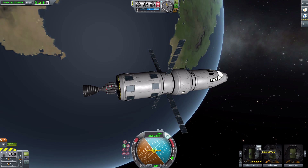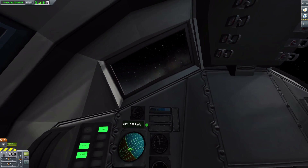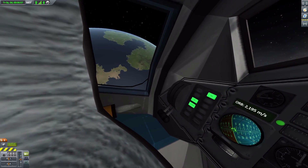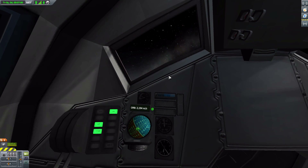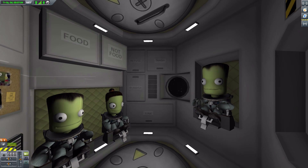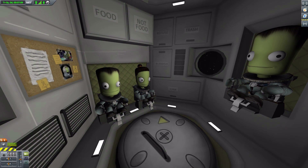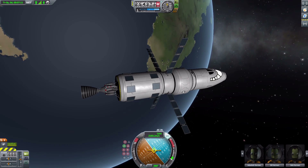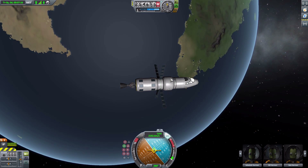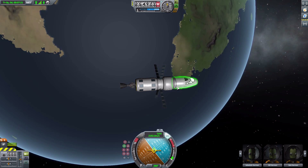With the internals, they are placeholders for the time being — the command pod is using the Mark 1-2 command pod interior, and the habitation module has its placeholder as well. Hopefully we'll get some cool custom-looking interiors in the future, but for now I'm happy they at least have something there. It would be nice to have a full interior down the road.